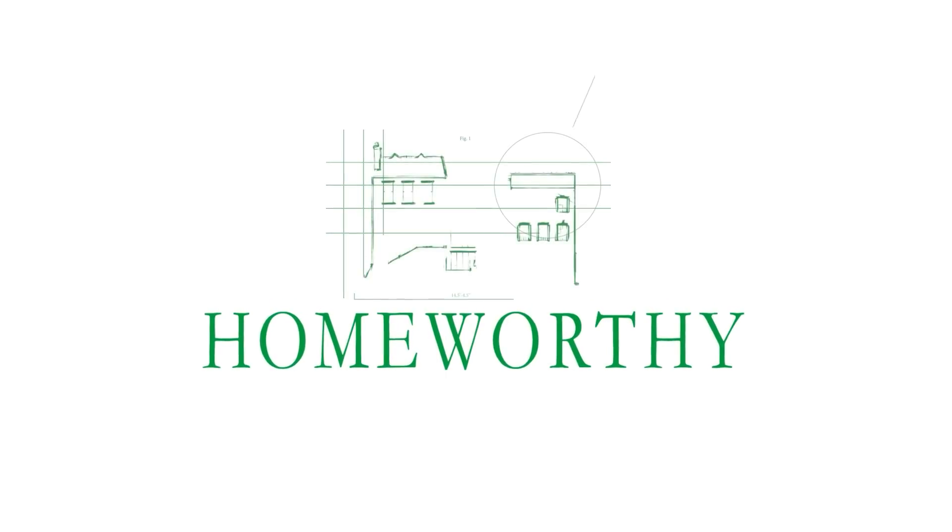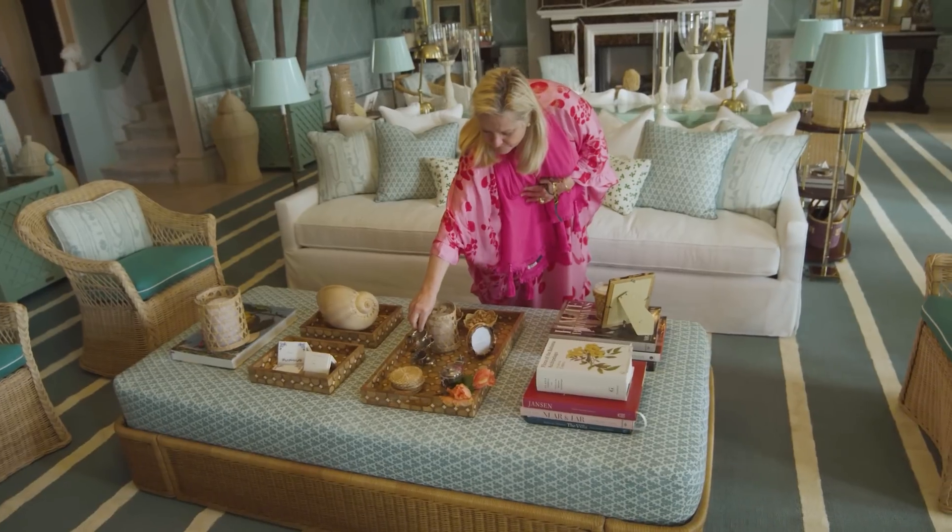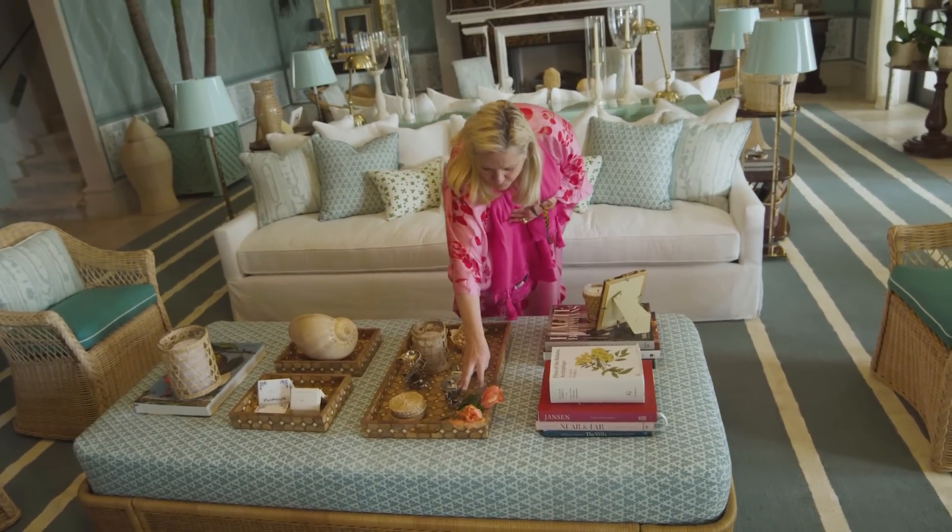You're watching Homeworthy, where we believe every home has a story. Like and subscribe for more! Hello, I'm Amanda Lindroth. I have offices in the Bahamas, in Palm Beach and Charleston. We designed this room in less than three months. We're so proud of it and we can't wait to show it to you.